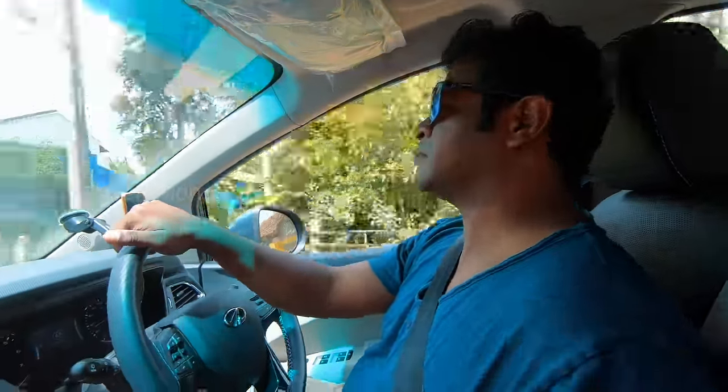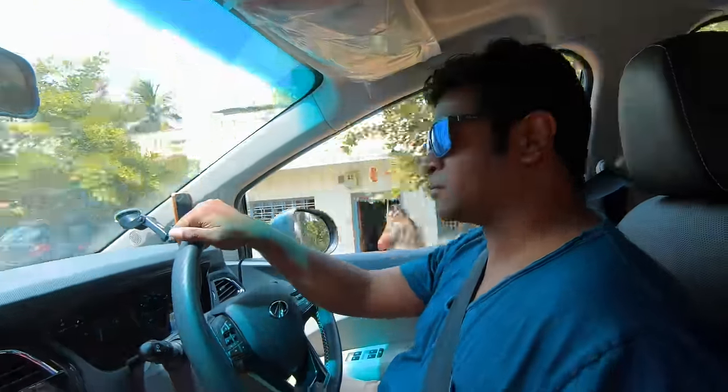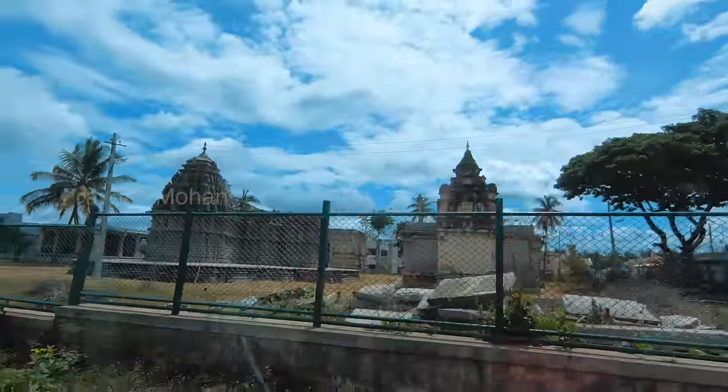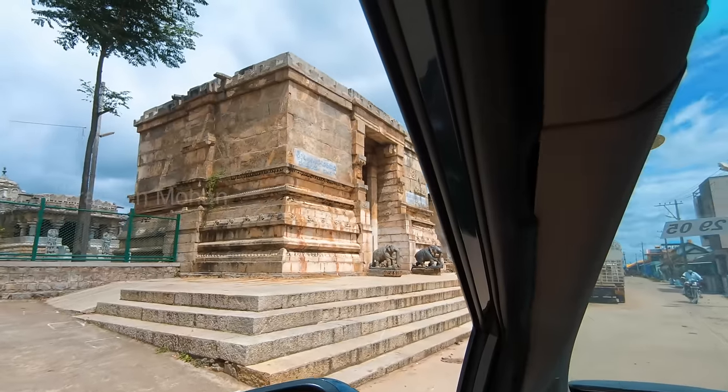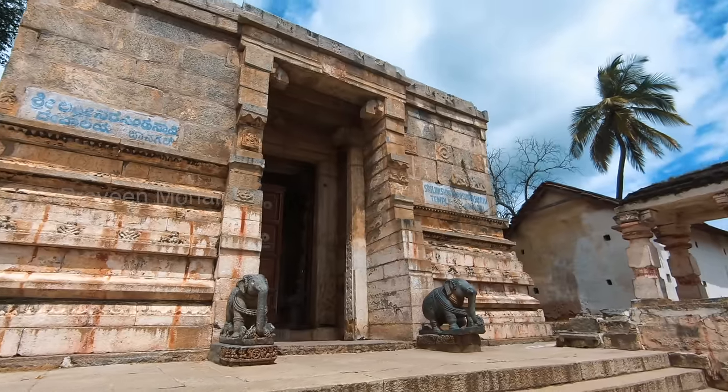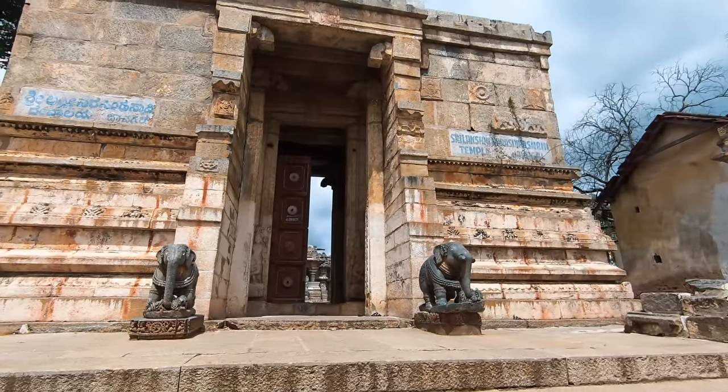Hey guys, today we are going to a very ancient temple in a remote village called Javagal. Nobody visits this temple, including archaeologists, because it is said that the carvings here are so strange that nobody can understand them.